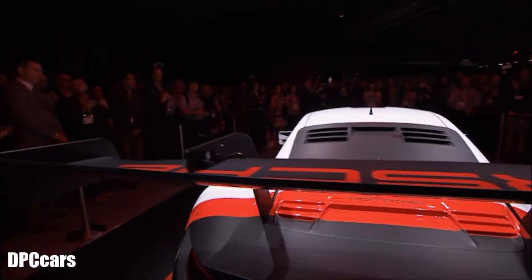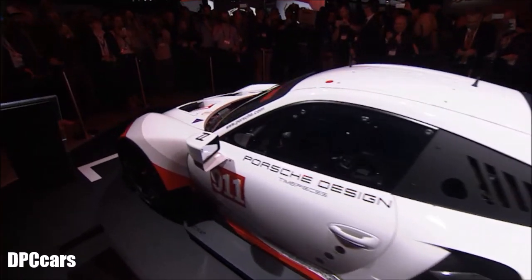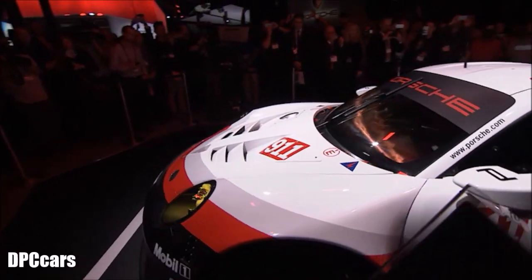Good morning everyone. How do you like my company car? Just kidding. But wow, what an awesome new race car.